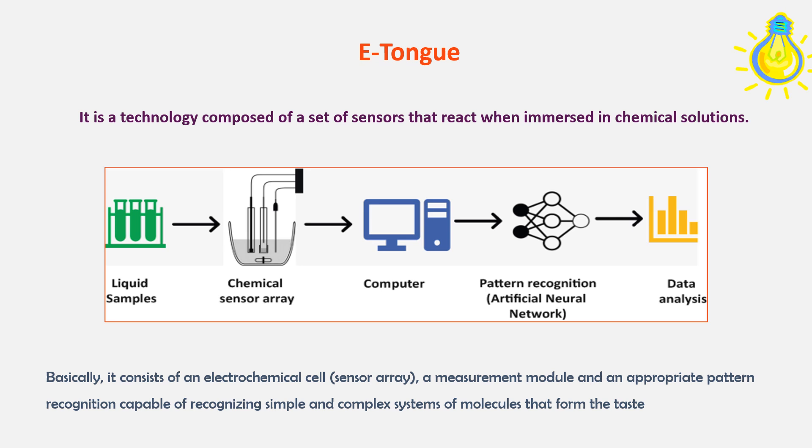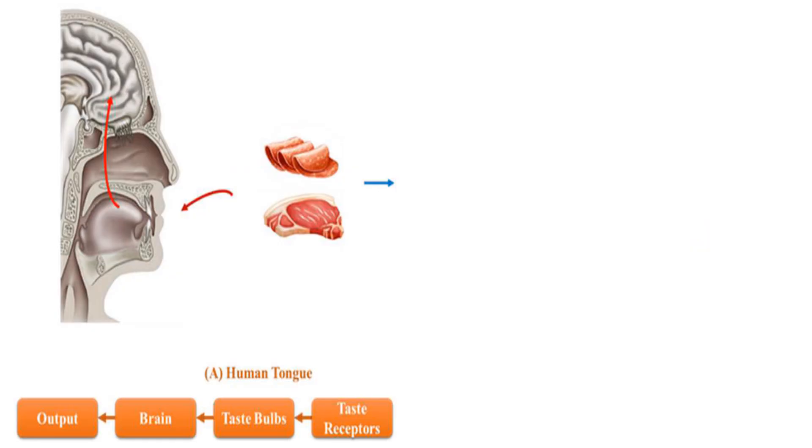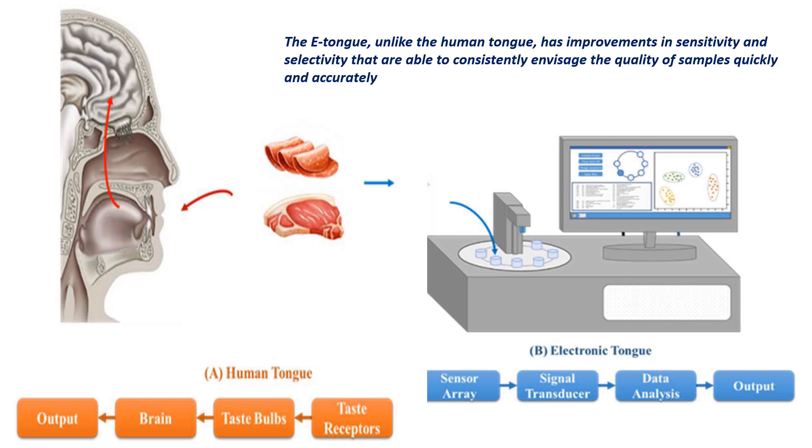The e-tongue is a technology composed of a set of sensors that react when immersed in chemical solutions, mostly used in liquid samples. A chemical sensor array passes signals to a computer, which recognizes patterns using artificial neural networks and analyzes the data. It consists of an electrochemical cell called a sensor array, a measurement module, and a pattern recognition system capable of recognizing simple and complex systems of molecules that form taste. Unlike the human tongue, the e-tongue has improvements in sensitivity and selectivity, able to consistently assess the quality of samples quickly and accurately.